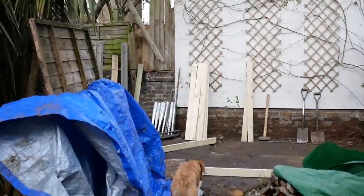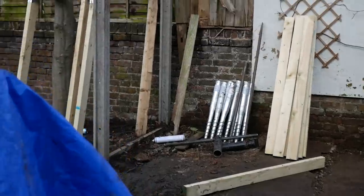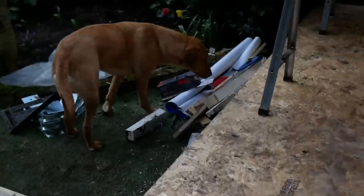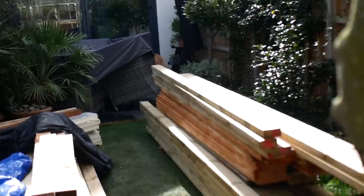Not much longer you are going to be able to do this, Winnie — that fence is going to be going back up soon. But in the meantime she will always escape to my neighbours. This is what she does every day.